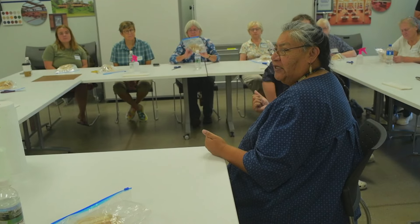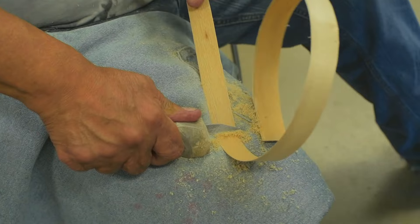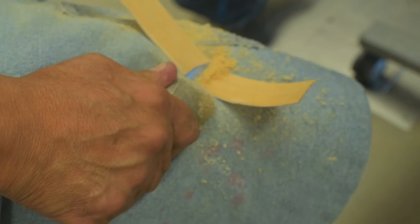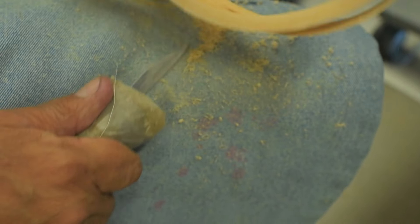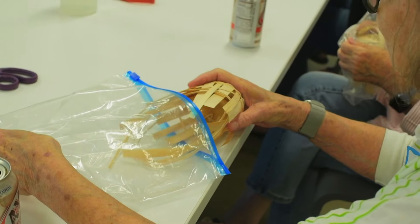When we scrape them down, that does two things. One, it keeps the splinters down, and two, when we're scraping down on the material, we're actually pressing the fibers together more. It makes it more bendable and easier to work with. Everything that we are going to need for our baskets is pretty much in the bag here.